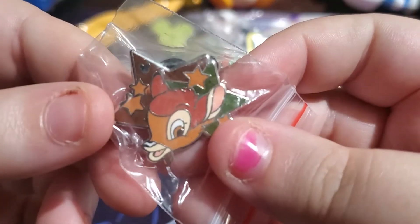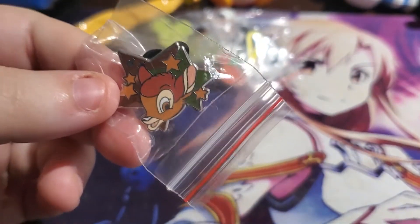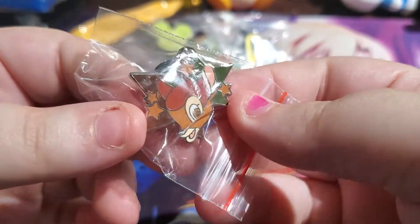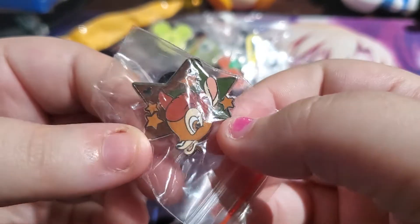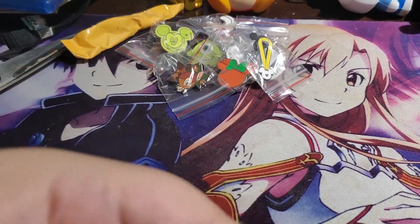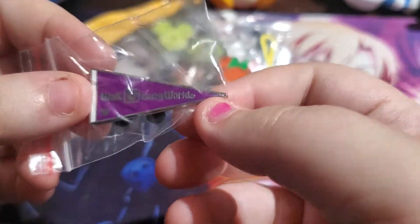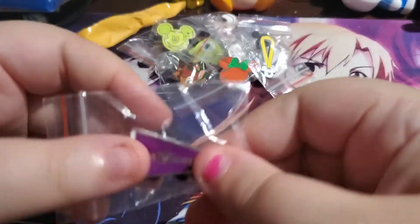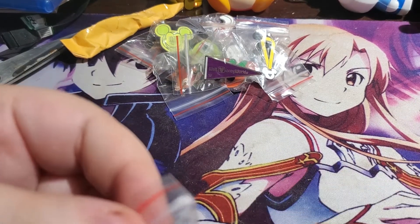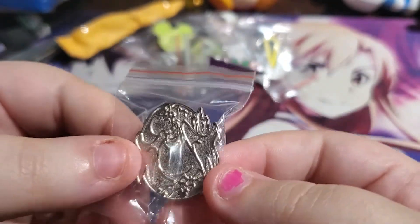Next — I'm so happy we got this one — we got Bambi! I love deer. If I ever go to Japan I want to go to Nara, which has a deer park, and I really want to go. I'm trying to go as fast as I can but also show off the pins. So cute, I like that one a lot. I've more or less liked half the ones we got. This one just says Walt Disney World — I like that. I've actually been to Walt Disney World once, so that's pretty cool.